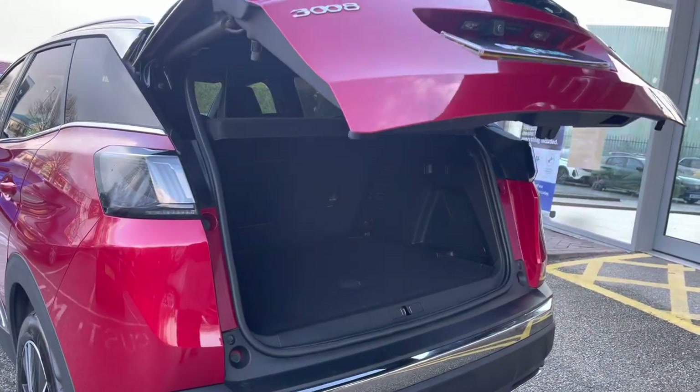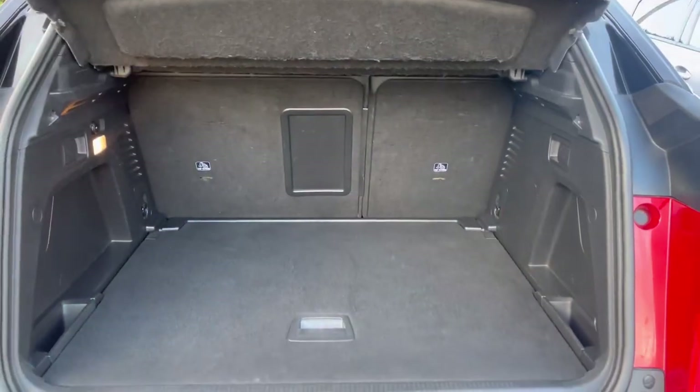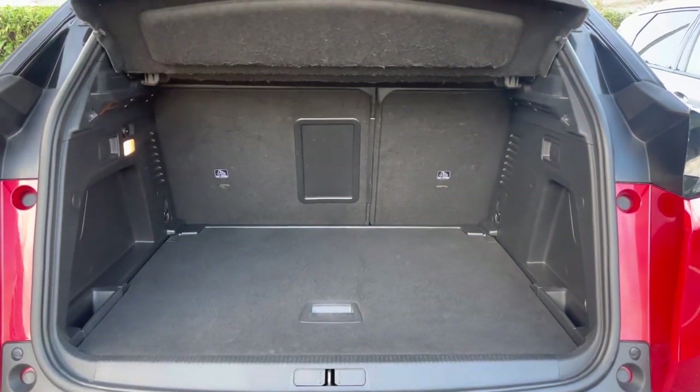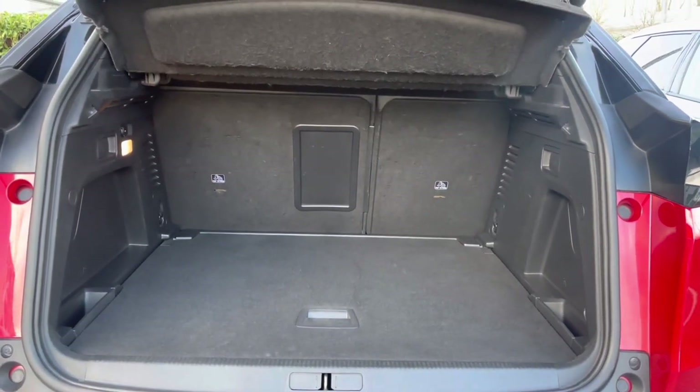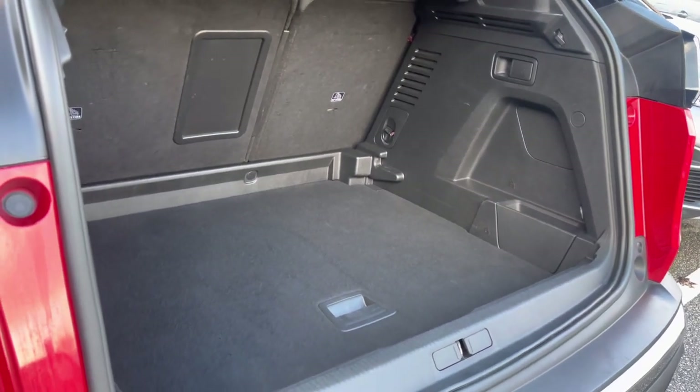The smart electric tailgate provides hands-free access into the rear, and the boot offers up to 520 litres of storage space, which can be further increased once your rear passenger seats are folded down. You also have the addition of extra storage space with the fully adjustable flooring.